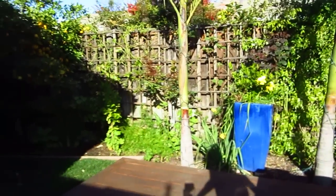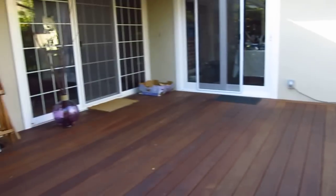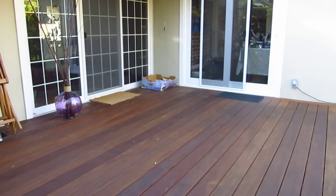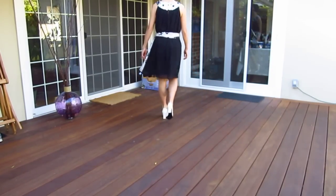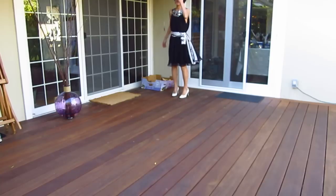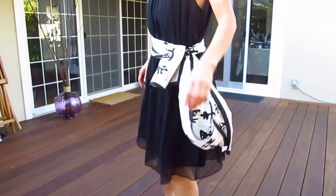Let me see if you can see how I walk with high heel shoes. I'm not yet so comfortable — I need to practice a little bit.